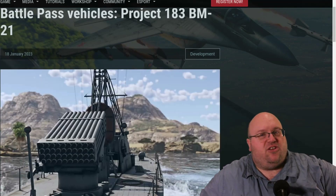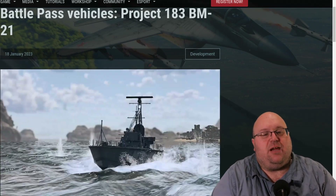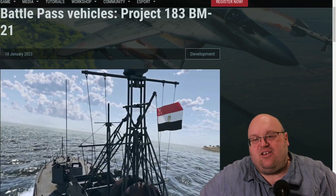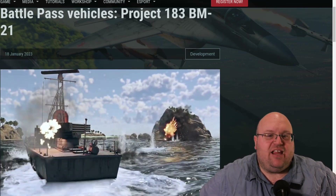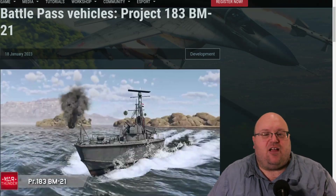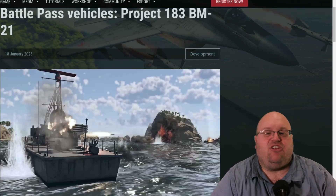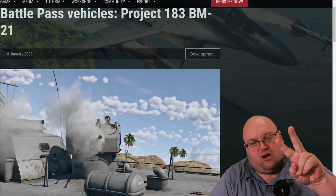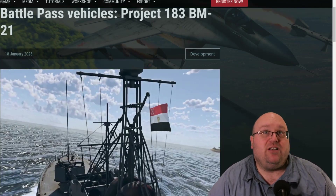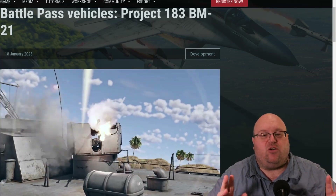The Project 183 — NATO designation P-6 — was 25.5 meters long, 6.2 meters of beam, 1.2 meter draft, and weighed in at 67 tons full displacement. The four installed M-50F diesel engines produce 1,200 horsepower each for a top speed of 44 knots. This variation is armed with two 25mm autocannons in a single turret and a 122mm BM-21 Grad multiple launch rocket system carrying a total of 40 rockets.